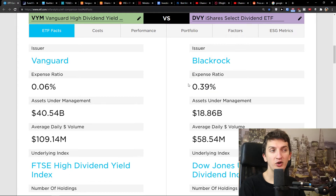Now, expense ratio — what does it mean? Let's say you invest $10,000: with DVY you would pay $39, and with VYM you would pay $6 as a management fee.